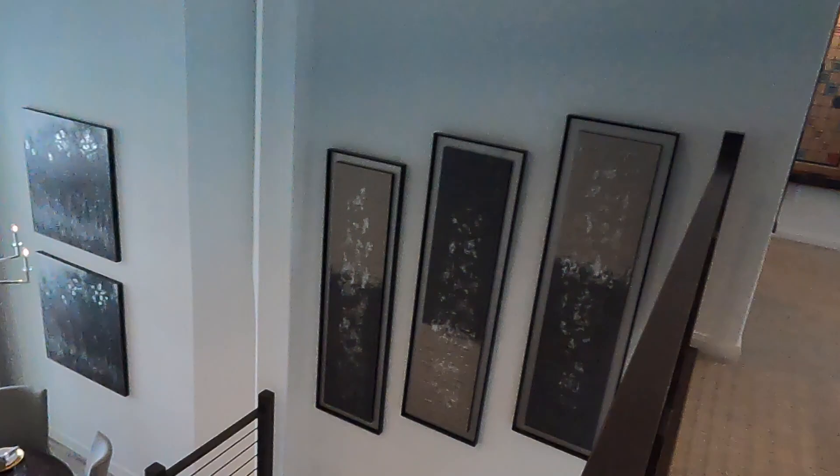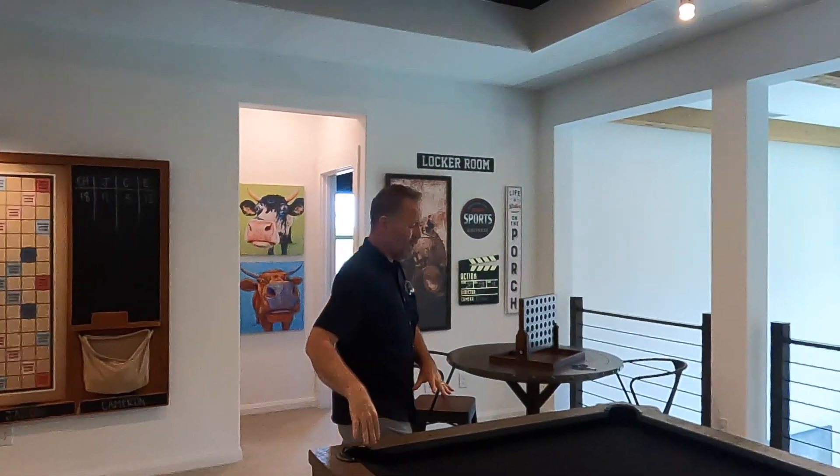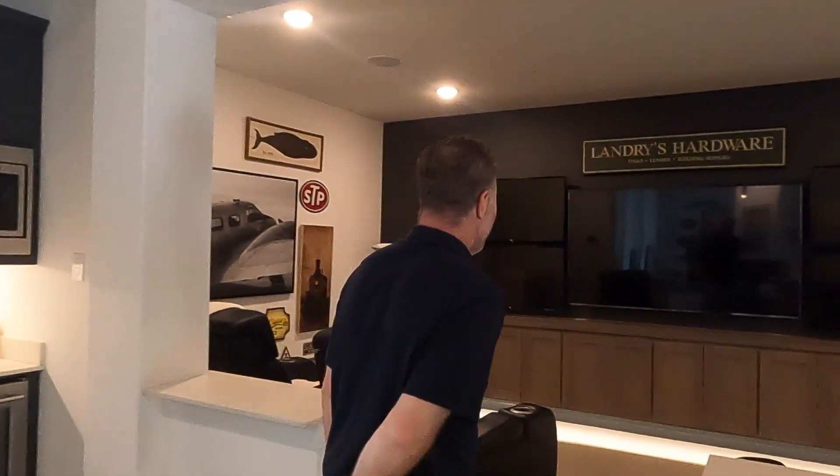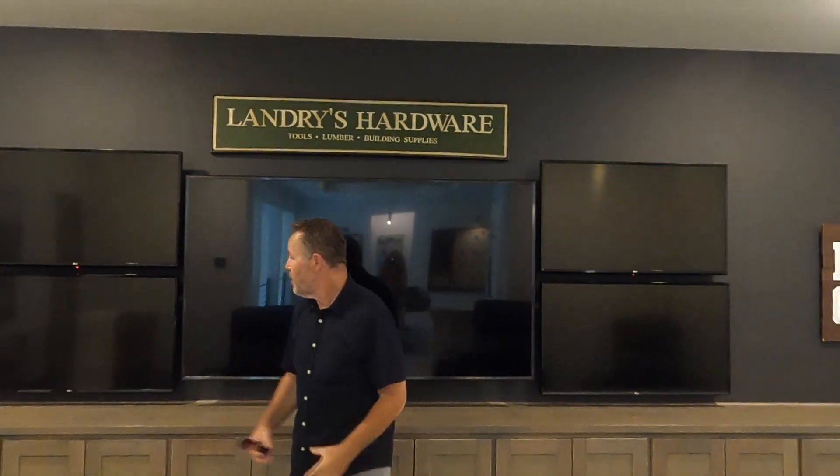Now we're going to head upstairs first, then we'll do the backyard. Alright, we are upstairs in the game area — there's a pool table here. And here's the media room — it's completely different, a completely different take. It's open, no windows so you don't have any light coming in. It's got plenty of seating and I love how they have it designed — you've got a big TV, five TVs! Can you imagine watching NFL games in here?